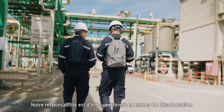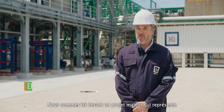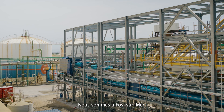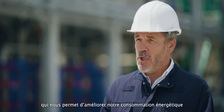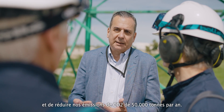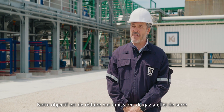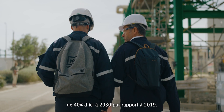Our responsibility is to be a leader in terms of decarbonization. We are in front of a major project worth 175 million euros of investment. We are here in Foss-sur-Mer, and we are talking about a major technological conversion which allows us to improve our energy consumption and reduce our CO2 emissions by 50,000 tons a year. We aim to reduce our greenhouse gas emissions by 40 percent by 2030 compared to 2019.